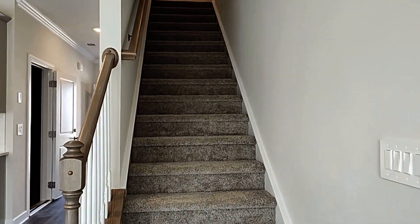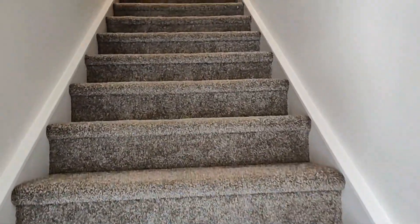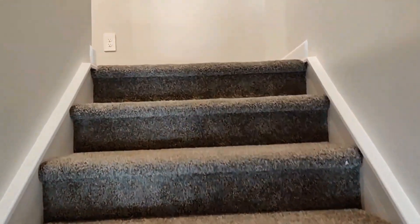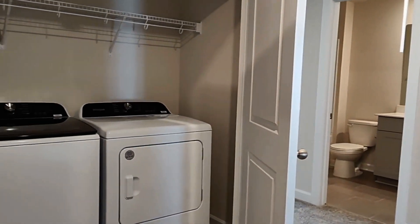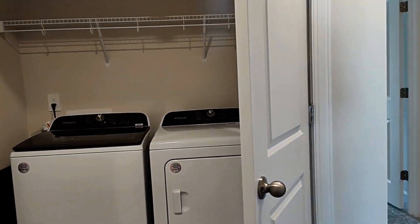Let's make our way up to the second level. Here you're going to find the laundry area. Washer and dryer are included.